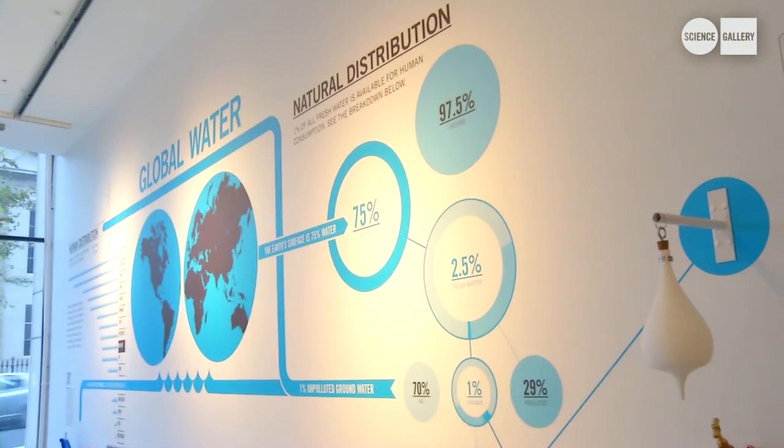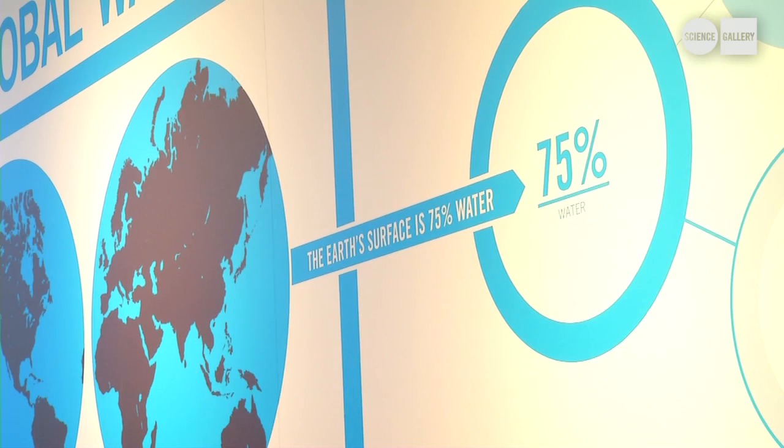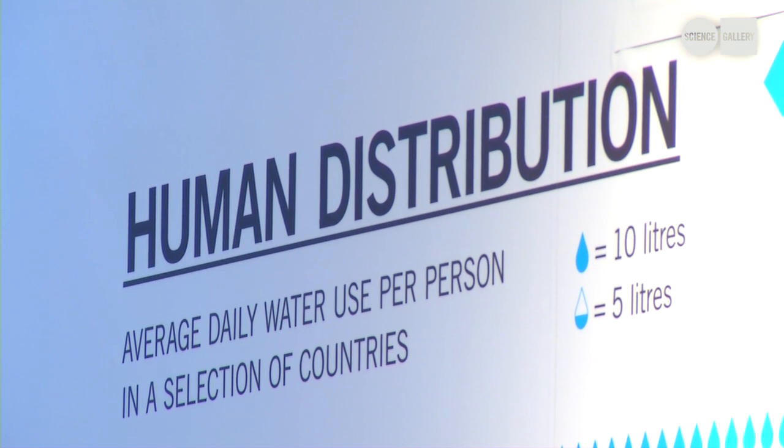This is one of the first things that people will see in the exhibition. It's a large wall infographic that was done for us by Detail Design. Something we wanted to make sure that we do in this exhibition, reflected in this infographic, is that we're noting both the natural breakdown of how much water there is on the planet, but we're also drawing attention to what we're calling the human distribution of water.